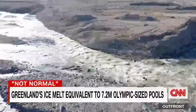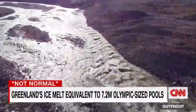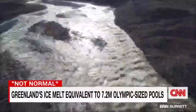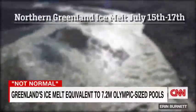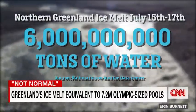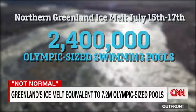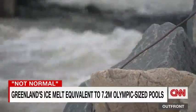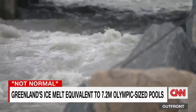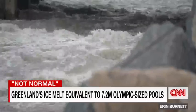The National Snow and Ice Data Center tells CNN that from July 15th through 17th alone, a melt surge in northern Greenland caused ice sheet runoff of about 6 billion tons of water per day — that's about the volume of 2.4 million Olympic-sized pools. Put another way, enough water to flood the entire state of West Virginia with one foot of water in just three days.